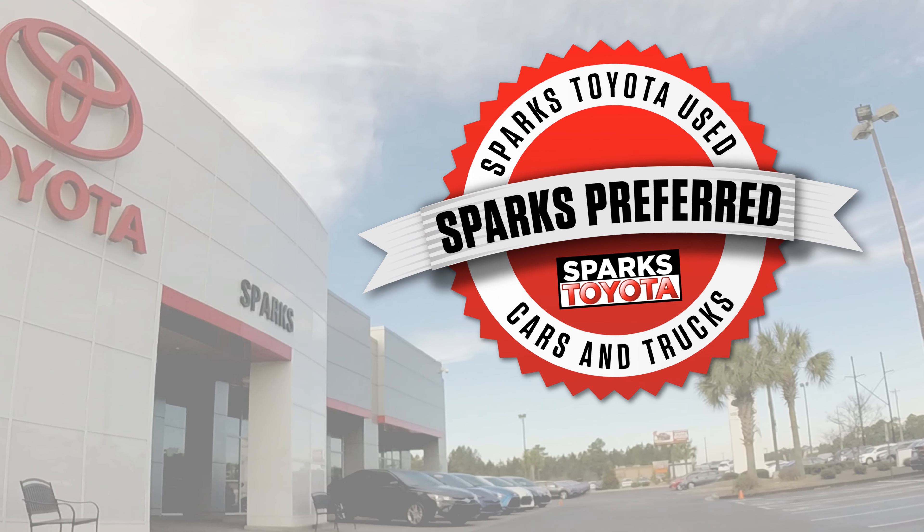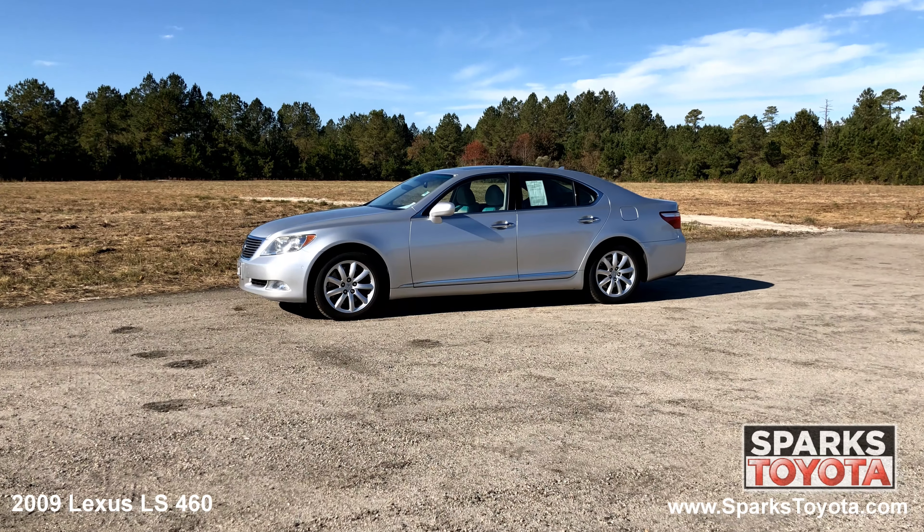Welcome to Sparks Toyota. Here we have a 2009 Lexus LS460.